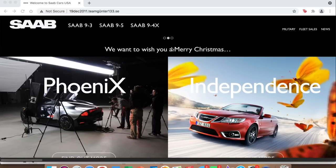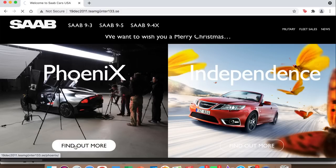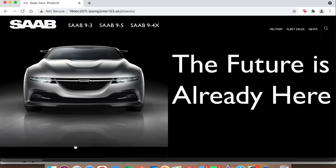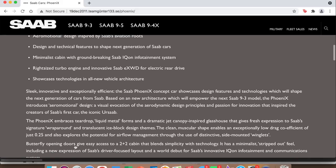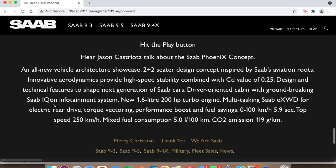They're wishing you Merry Christmas. The first tab is for the Phoenix — I actually did an entire video on it which I'll link in the top corner. Essentially it's a concept Saab made with a powertrain that was going to go into the new-generation 9-3 — a hybrid four-cylinder with a BMW four-cylinder engine and a small electric motor. They talk about it in depth, mentioning the e-cross wheel drive system and other cool features, and there's a video on it too.